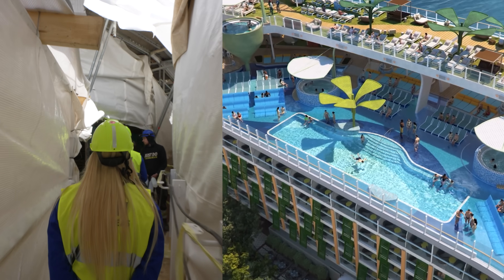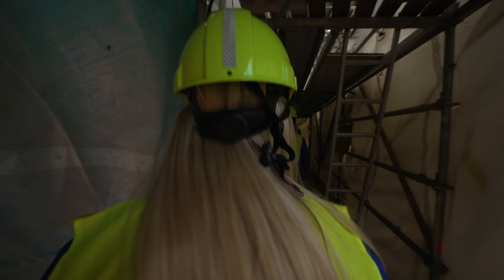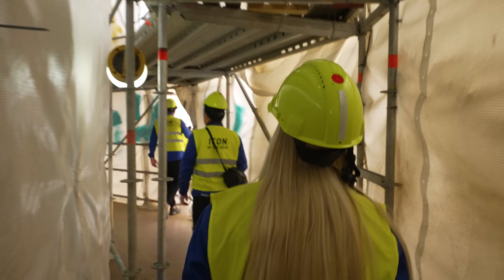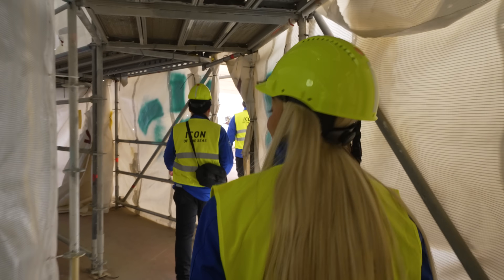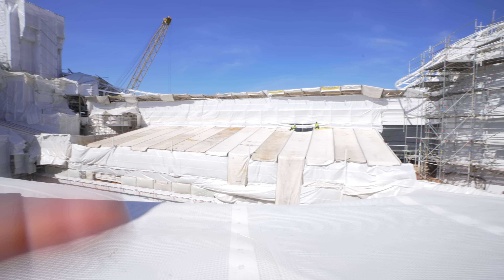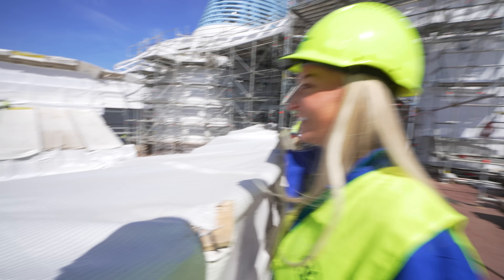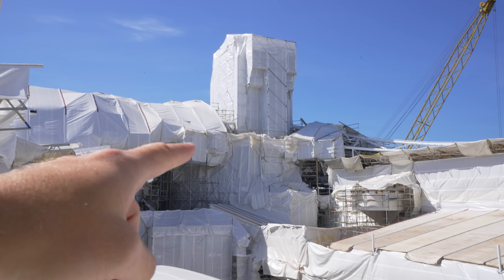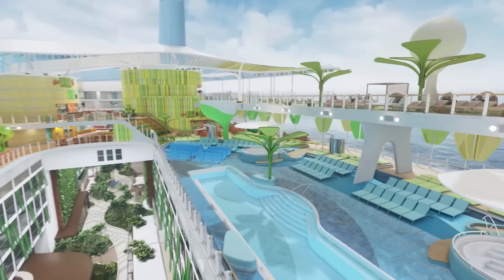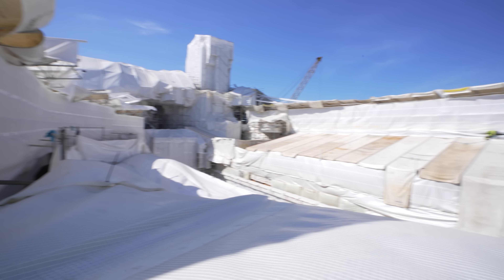So crazy to think this is going to be the pool deck at some point — looks nothing like it right now. The next time we're up here, we're going to be sweating in the sunshine on vacation, with music and water splashing everywhere. Right now it's just a giant construction site. There are seven pools and nine hot tubs on the ship, and right over there — they're pulling the tarp up — that is the largest pool at sea. And over there is Lime and Coconut, the main pool bar on every Royal ship, now with three levels including a new frozen cocktail level.